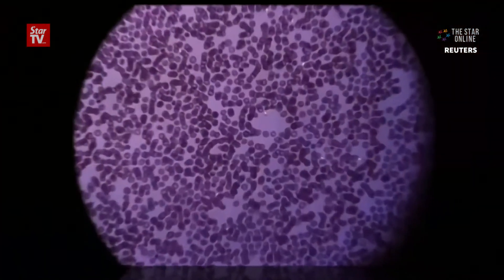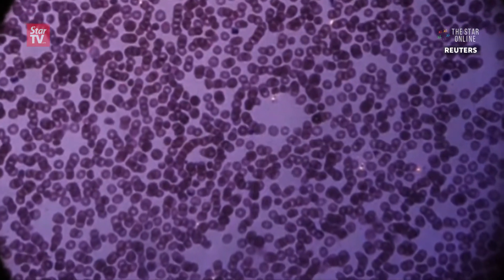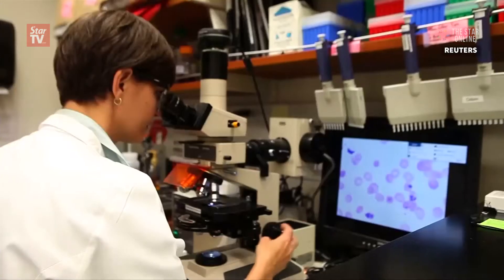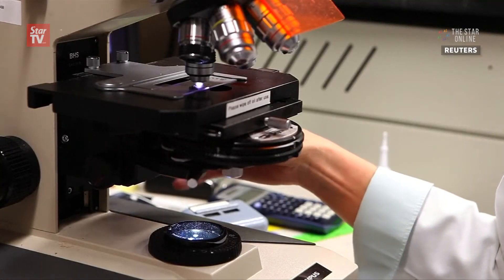The device would not require trained observers or trained personnel to actually use it. It turns out that the malaria parasite has a distinct smell thanks to chemical compounds called terpenes. Those compounds, when they're in the blood, can actually get into the lungs and out in the gas that you exhale.